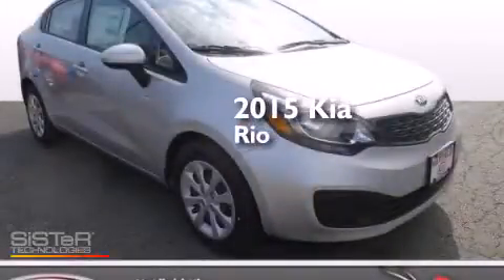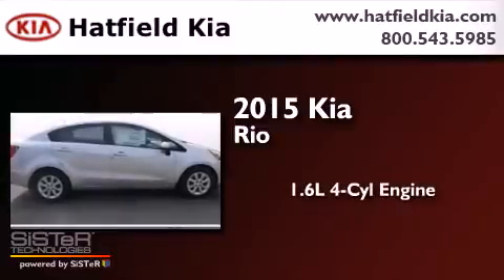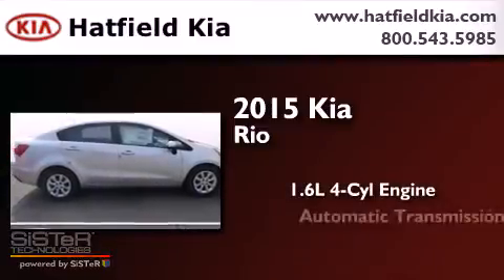This is a brand new 2015 Kia Rio. It has a 1.6-liter four-cylinder engine and an automatic transmission.